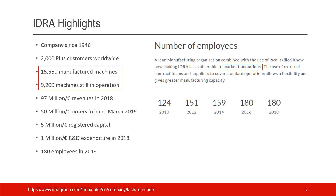Here are some highlights of IDRA. Since 1946, they have 2,000-plus customers worldwide — a very long history with a lot of customers. They have built more than 15,000 machines over 75 years, roughly 200 machines per year on average. Notably, 9,200 machines are still in operation — that's 60% — which gives the impression that these machines don't die easily and have a very long life.